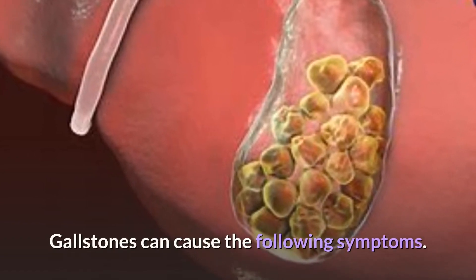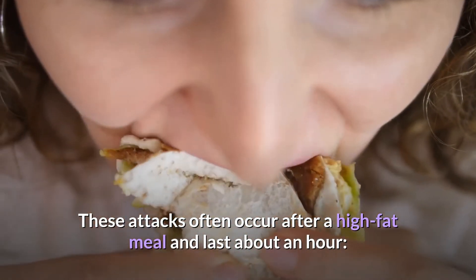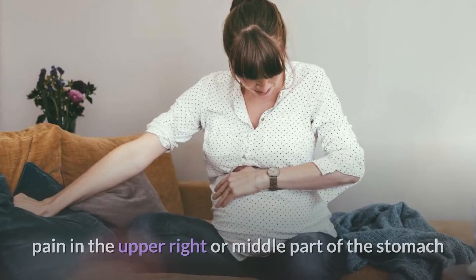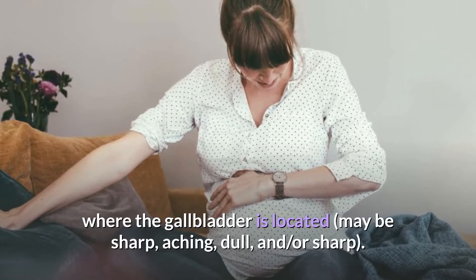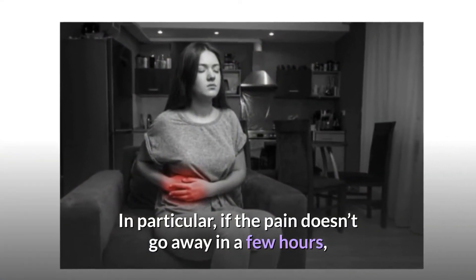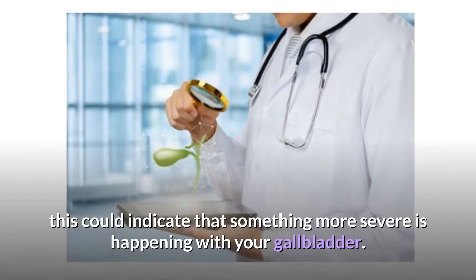Gallstones can cause the following symptoms. These attacks often occur after a high-fat meal and last about an hour: nausea, a jaundiced appearance, and pain in the upper right or middle part of the stomach where the gallbladder is located — the pain may be sharp, aching, or dull. If the pain doesn't go away in a few hours, this could indicate that something more severe is happening with your gallbladder.